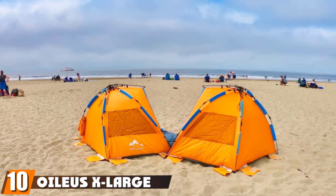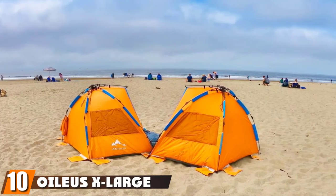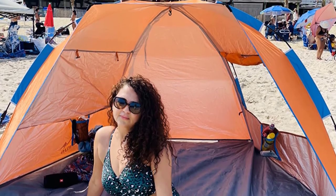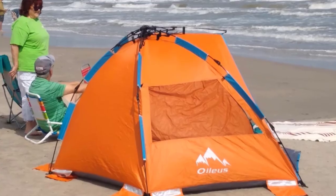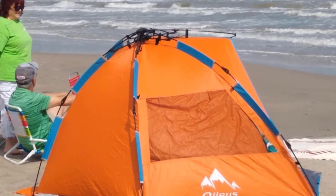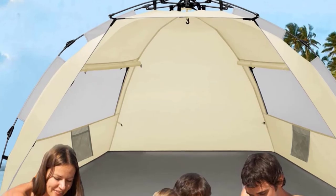Finally, the number 10 position is dominated by the Olius X-Large Beach Tent. This expansive beach tent promises easy setup, portability, and durability, and Amazon shoppers agree — it has over 3,200 five-star ratings. Add some aesthetics to your beach trip with this pattern pop-up tent from Picnic Time, which combines design and functionality. You can choose from a nautical navy stripe or a more traditional gray color.